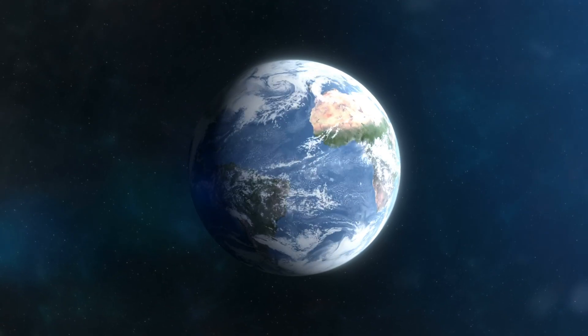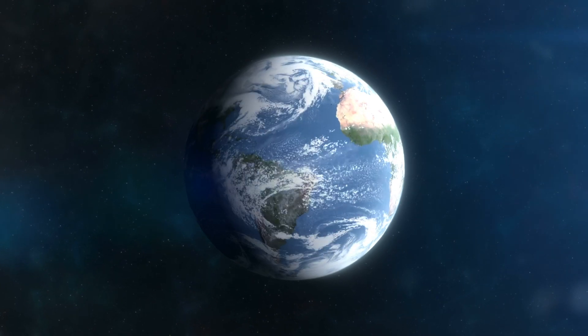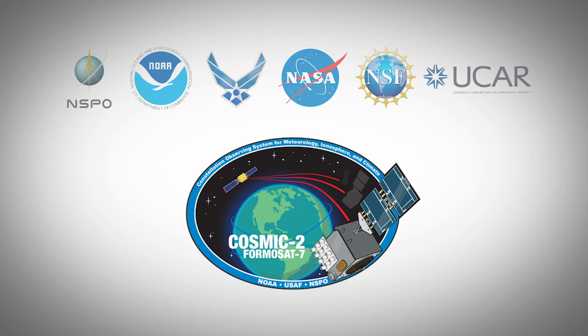One of the applications we're most excited about for radio occultation is actually to help monitor the Earth's climate. Radio occultation is driven by atomic oscillators on the GPS satellites — it's an extremely stable and repeatable system. So we think once we get a long enough data record, we will actually be able to help monitor the Earth's global mean temperature very accurately.